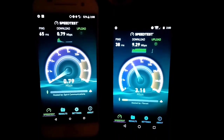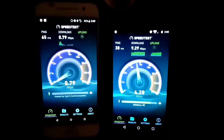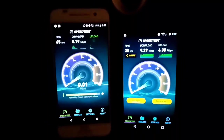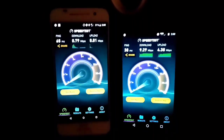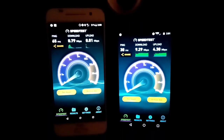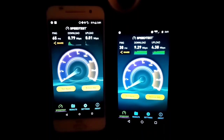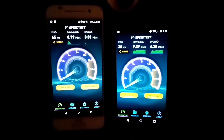It does look like Verizon did beat out this test. It started off decent on Boost Mobile but went down, and Verizon is already done. In this spot Boost is getting almost nothing in the upload department. The last test: download is 0.79 and upload is 0.01 on Boost Mobile, and 9.29 megabits download and 4.38 upload on Verizon. This shows that out in the country, Boost is going to suffer.